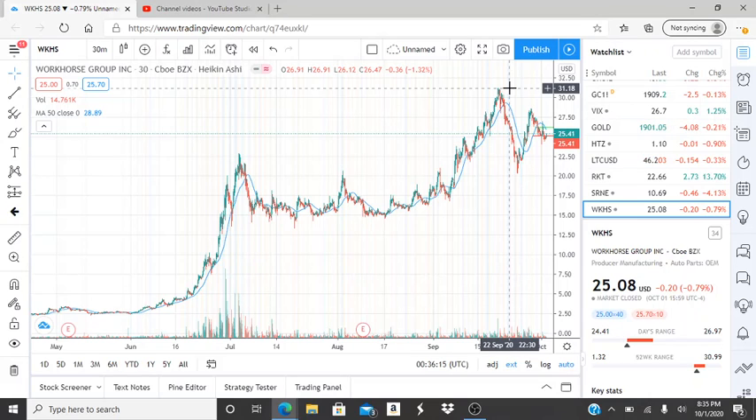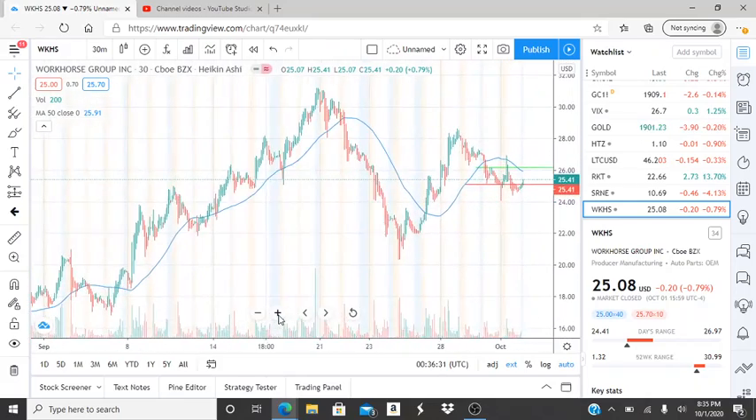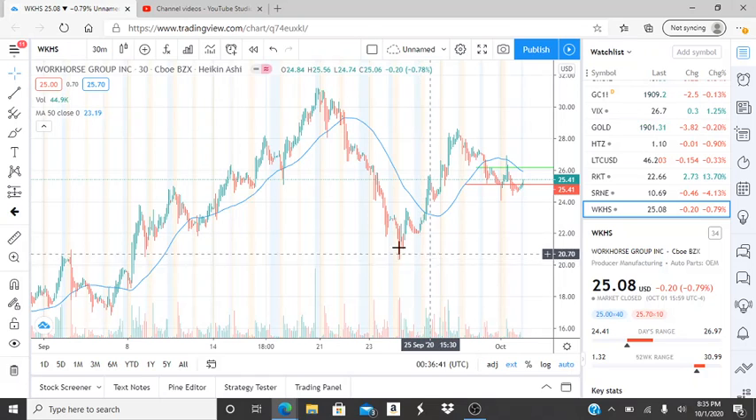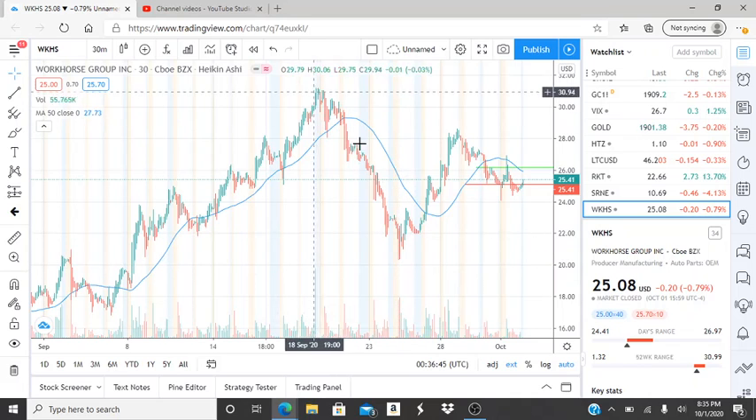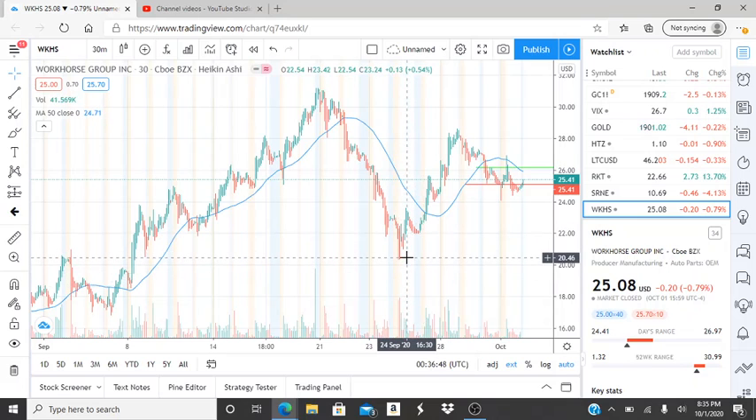$31 is a very important number for Workhorse right now, specifically for the bulls. The bulls want to break through $31 to hit newer highs — very important for them. In the short term, after that bullish run, there was a dip right here at $20.35, $20.38. That area was the lowest point after this run, so that's a very important number to keep in mind as well.